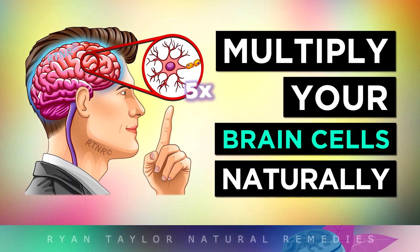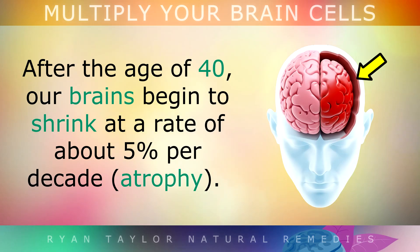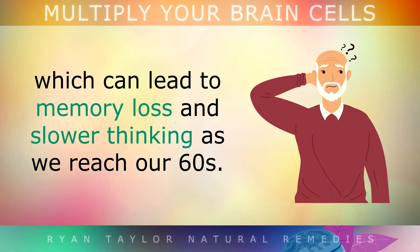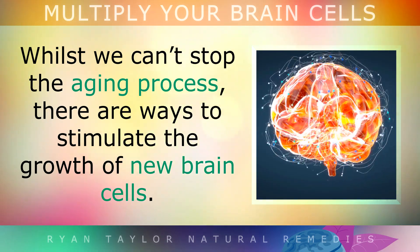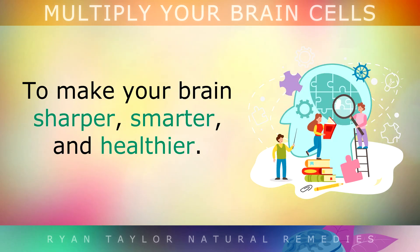12 Ways to Multiply Your Brain Cells and Boost Your Intelligence. After the age of 40, our brains begin to shrink at a rate of around 5% per decade. We also lose our ability to make as many new brain cells and form connections, which can lead to memory loss and slower thinking as we reach our 60s and beyond. While we can't stop the aging process currently, there are ways you can stimulate the growth of new brain cells to make your brain sharper, smarter and healthier whatever your age.